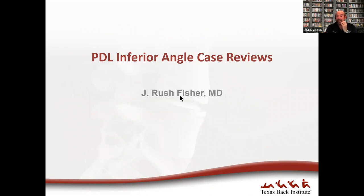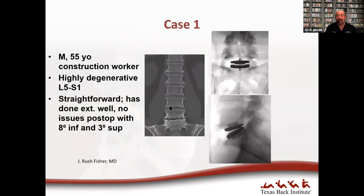Cases provided by Dr. Rushfish illustrate beautiful technique. The first was a 55-year-old man with a really degenerated L5-S1 showing lateral osteophytes and a vacuum disc. The segment was nicely mobilized, and a 3-degree superior with 8-degree inferior implant was used, with excellent positioning.